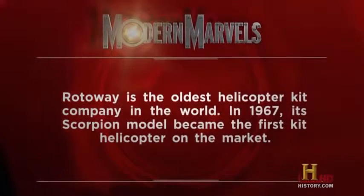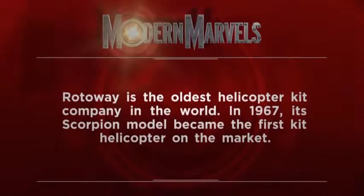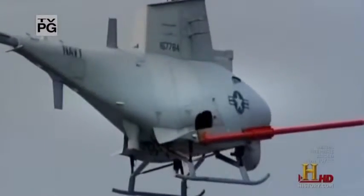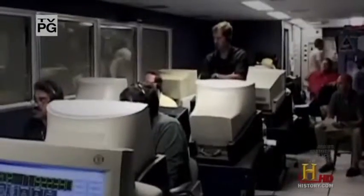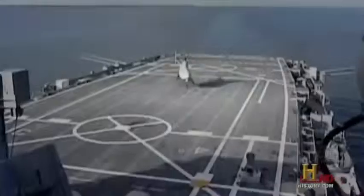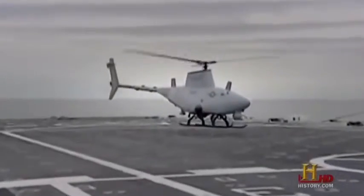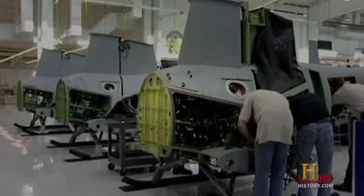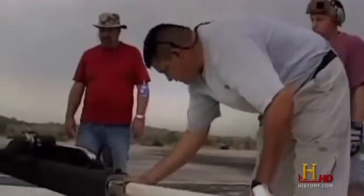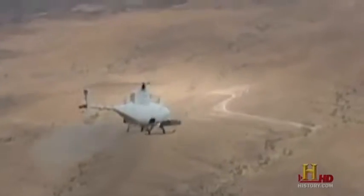Rotorway is the oldest helicopter kit company in the world — in 1967, its Scorpion model became the first kit helicopter on the market. Today, not all helicopters have a pilot inside. Take the Fire Scout from Northrop Grumman — it's linked to a ground control facility that gives it coordinates. Once programmed, it can fly to an assigned area, perform its mission, and return home. It can even autonomously take off from and land on a moving aircraft carrier. Northrop Grumman modified a full-sized Schweitzer 333 to create the Fire Scout, which has a top speed of 145 miles per hour. Although originally intended for reconnaissance, it can be outfitted with rocket launchers and laser-guided missiles.